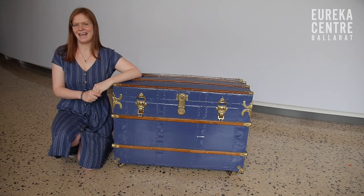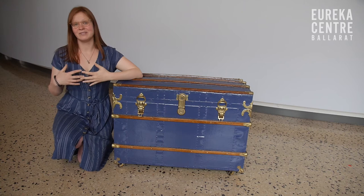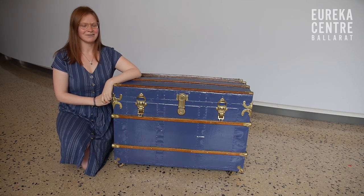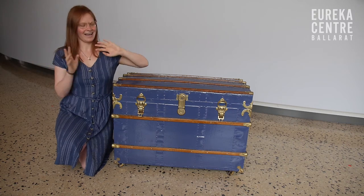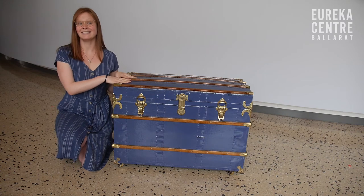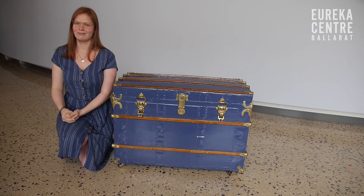My name is Hermione and I'm here at the Eureka Centre Ballarat. The Eureka Centre is a museum that tells the story of the Eureka Stockade in 1854. But a museum doesn't have to be in a building — here I am with the museum in a box. Today I'm going to show you some objects and what they can tell us about the stories of the people who might have used them.